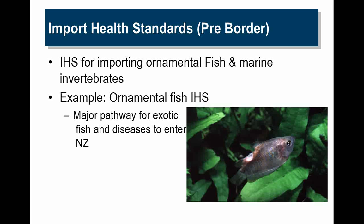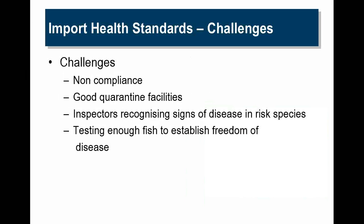Import health standards — probably the most relevant one to this talk would be the one we did for ornamental fish, as Natasha mentioned before. This ornamental health standard outlines what you need to do for quarantine facilities and lists the species that can be imported in whatever habitat. It covers marine, freshwater, and vertebrates. Challenges: often there's non-compliance with the import health standards. It's difficult to keep getting good quarantine facilities and difficult getting inspectors trained up to recognise signs of a risk species, and testing enough fish for established freedom of disease.